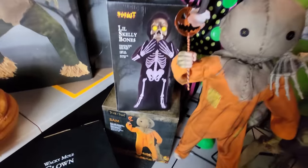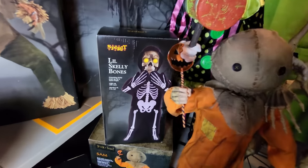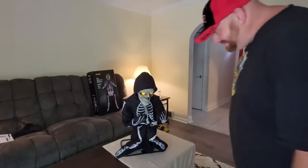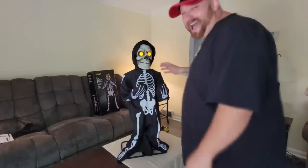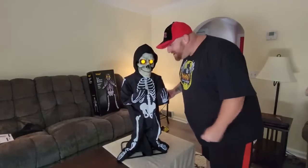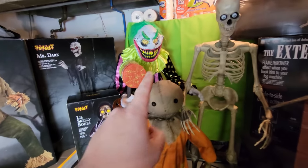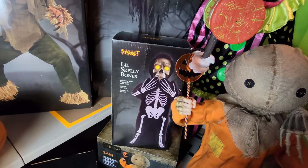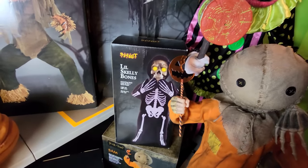We have Sam's box down here, and then we have Lil Skelly Bones on top of him. I actually have a video up of putting together Lil Skelly Bones. It seems to me that he was kind of difficult — actually more difficult to put together than any of these three right here. But he's an awesome prop. I'm glad I have him and he's in his box right now.